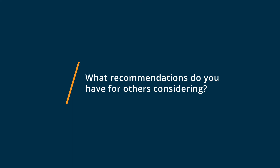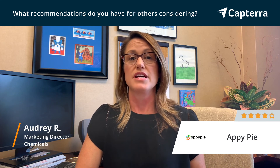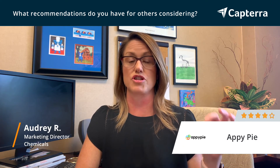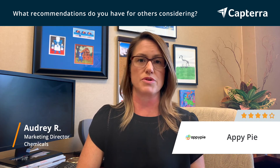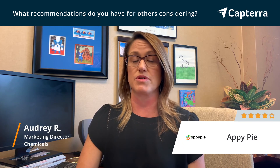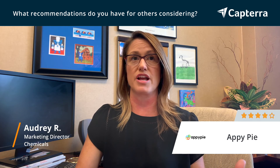I would highly recommend AppyPie. It's a great solution for somebody who wants to just be up and running quickly with a web app. Something else that's also very important to mention is their customer support is great. There is a customer contact option right in the top corner of the app, and anytime I've needed help they've been on it right away. Actually, getting it into the app store was an area where I did need a lot of their help — it wasn't difficult, but there are quite a few steps as far as getting your app launched.